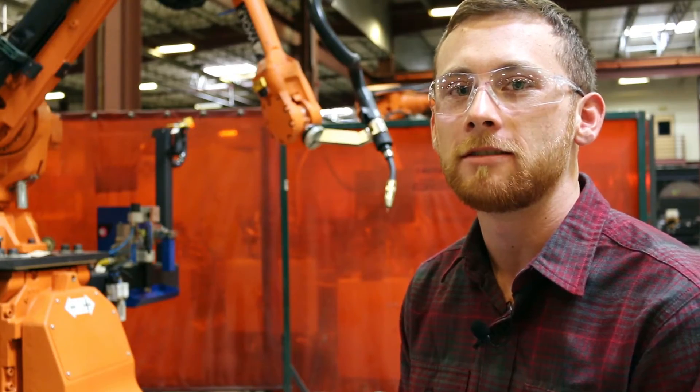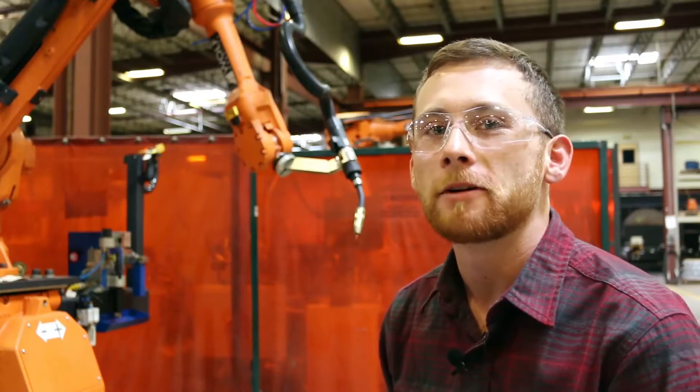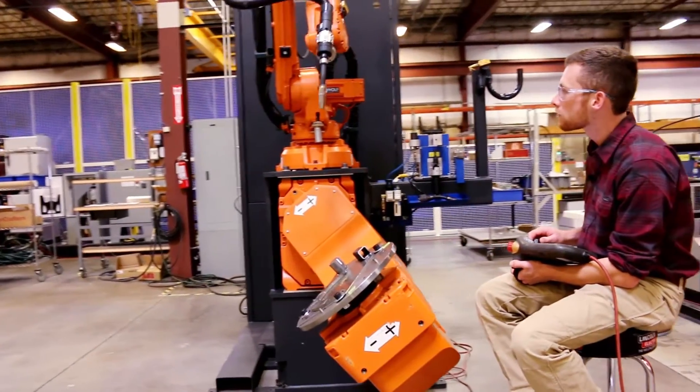I'm Graham Williams and I'm an applications engineering intern. In my internship I design robotic systems virtually using Robot Studio. Then months later I get to see my designs come to life on the floor.